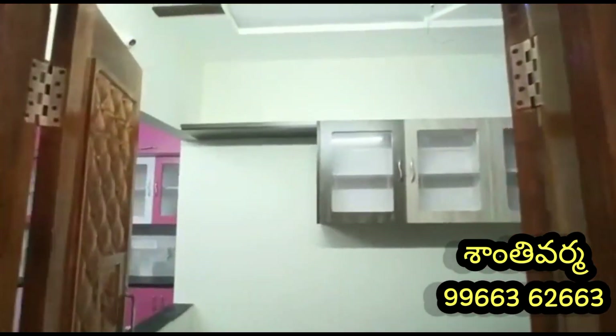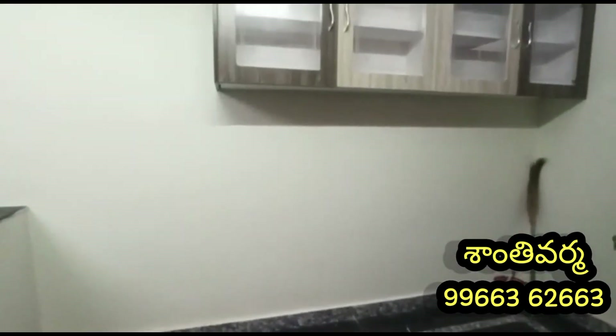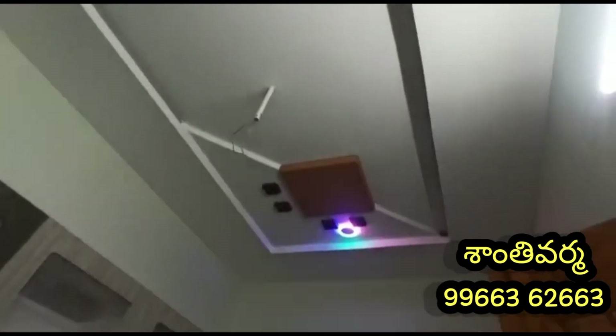We have a glass framing store. We have a single bedroom with a north-facing floor. We have a hall space and a living room. We have a wall ceiling design with a white color combination.